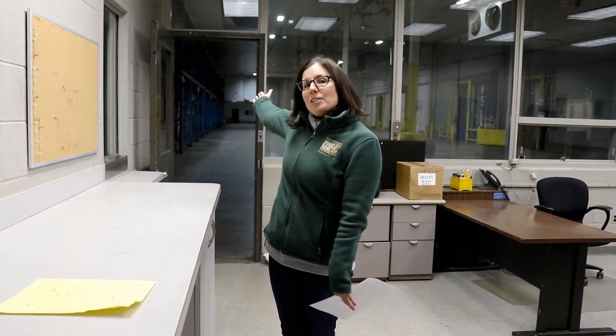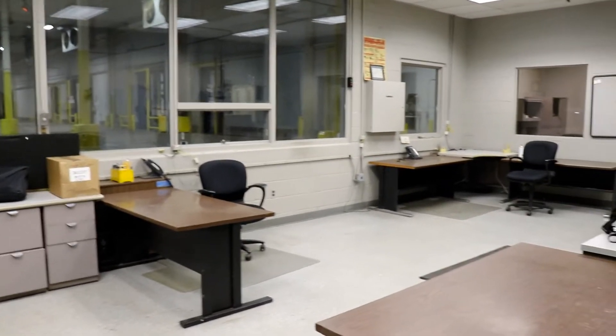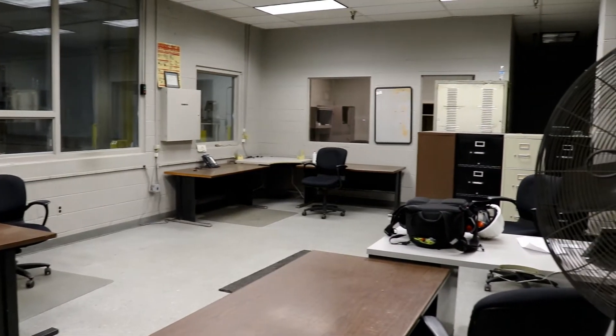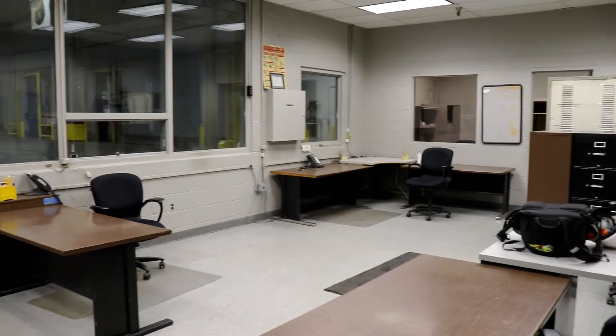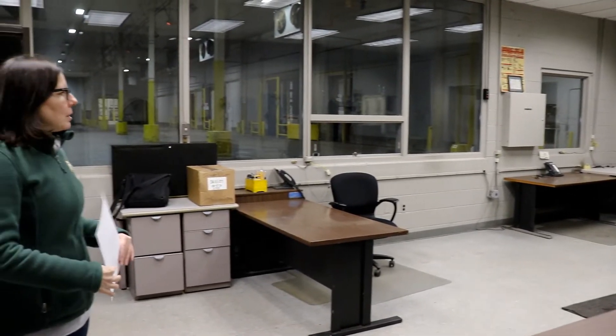Welcome to our dispatch office. As you can see behind me, we have a door straight out into the warehouse. This is going to be an area where we will have both receiving and our dispatch team. They have very large windows that can see out into the dock area so they can easily talk to cleaners, drivers, or any outside drivers. We will be doing some renovations in this area to make it fit our team's needs, but we do believe we'll be able to fit everyone we need and they'll have close proximity to the warehouse.